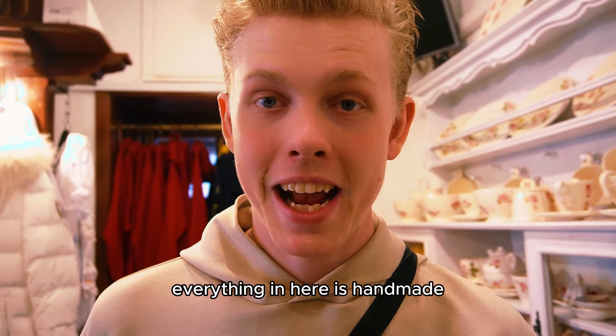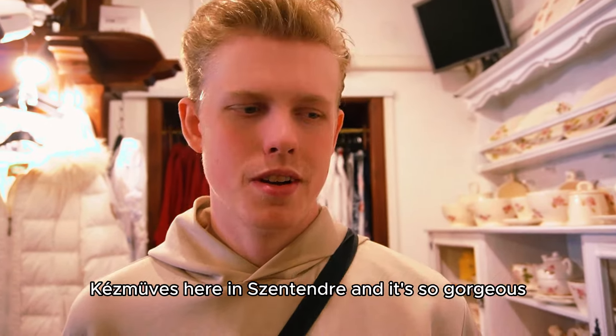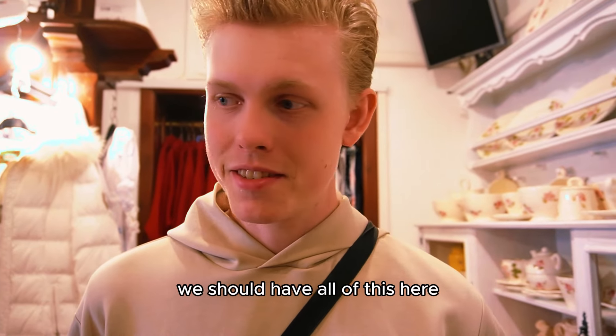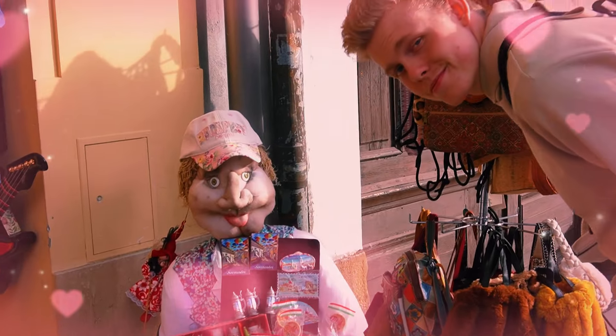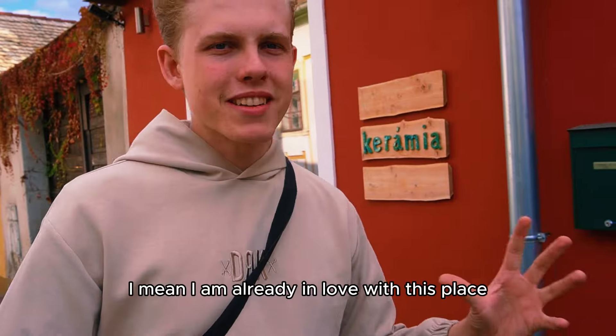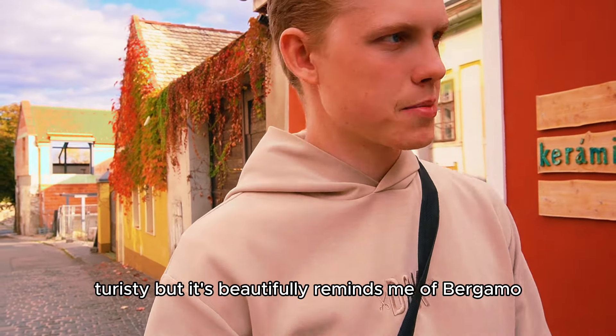Everything in here is handmade — ceramics and more. It's so gorgeous. When we buy a house at some point, we should have all of this here. I am already in love with this place. I know it's very touristy, but it's beautiful.